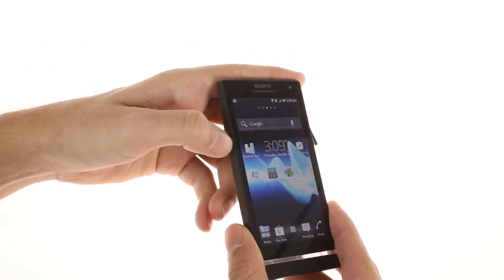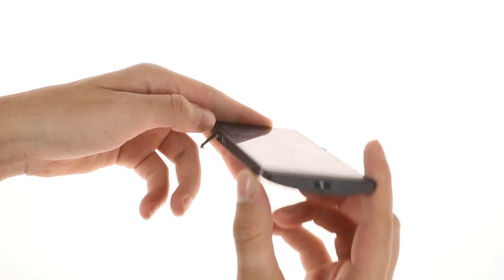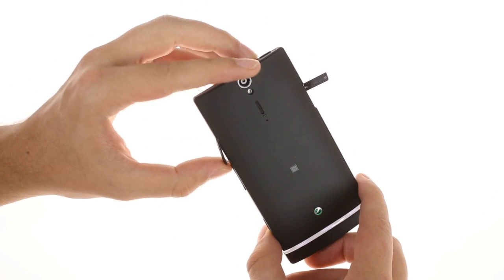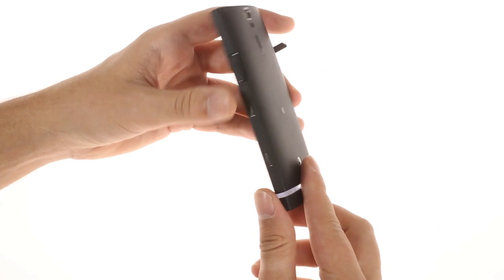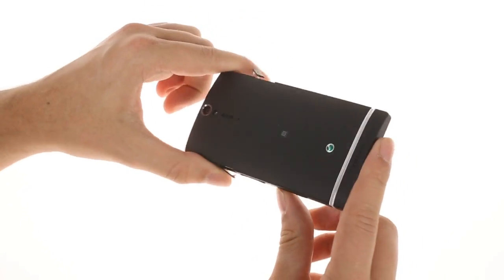The micro USB port is on the left side and there's a lanyard eyelet on the bottom. Moving on to the back, things haven't really changed from the Xperia S design. The 12 megapixel camera lens is on the top, and underneath it there's a single LED flash and the loudspeaker grill. The back is nice and smooth and has a premium plastic feel thanks to the matte finish.